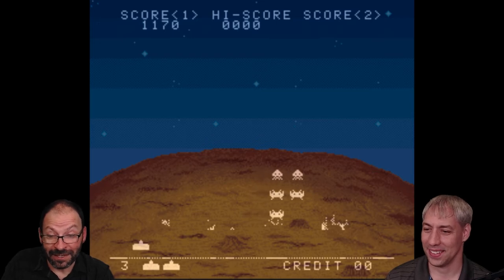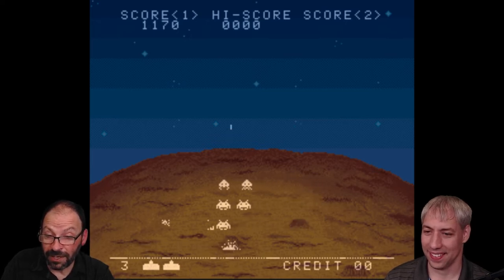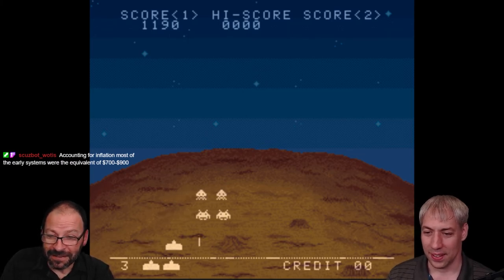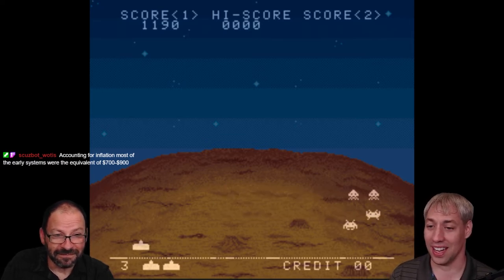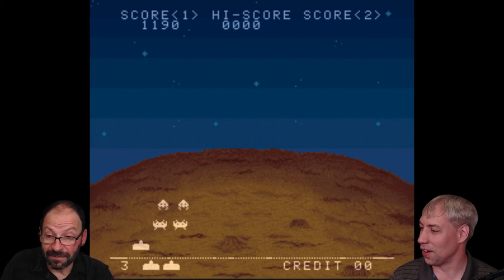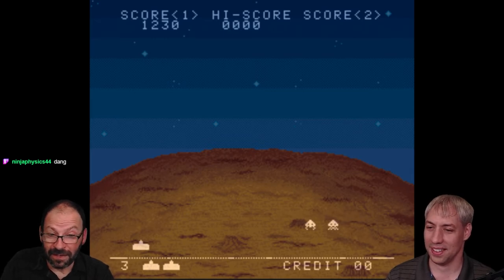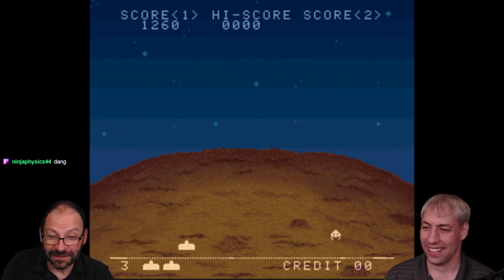Pong was only a black and white game anyway — we didn't have a color television for another 10 years. Color TV was considered extra. Scuzzbot looked up the numbers accounting for inflation: the early systems were equivalent to 700 to $900 today. I'm really impressed my mother bought that. There were a lot of kids in my family, so it was like a family gift. You had two games and you played them all the time — you could play single player against the wall. It was great fun.